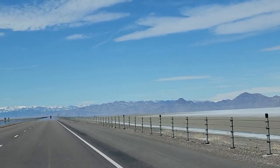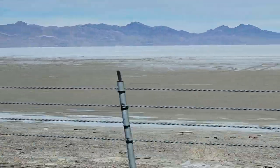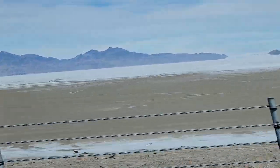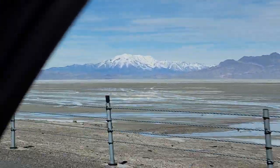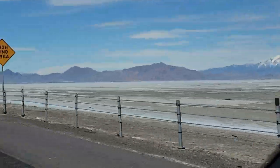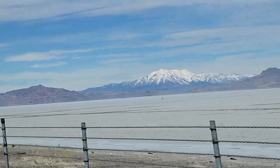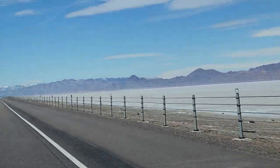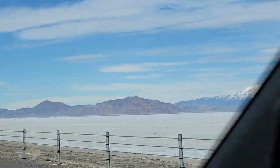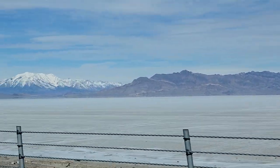Alright guys, so all this area out here is the Bonneville Salt Flats. This is where they race those high-speed motorcycles, bullet cars, the whole nine yards. We are out here — you just can't see it because it's closer to those mountains over there. The big mountain in the back is Pilot Peak. We are getting closer to Wendover. These are the Salt Flats where they race. Pilot Peak is 11,500 feet — that mountain right there.